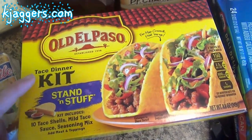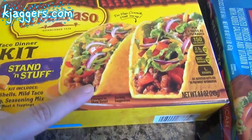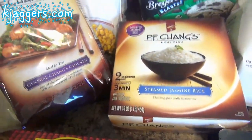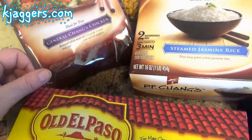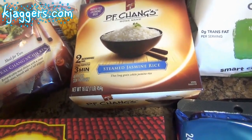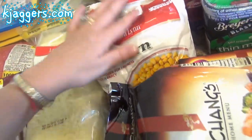Speaking of baked tacos, I got the stand and stuff taco shells — I didn't read very well in the store, I meant to get just the shells, but these are great for baked tacos because they hold their shape. I've been running out of lunches, so I got a few different things: the PF Chang's General Chang's chicken and two microwavable steamed jasmine rice bowls for two days of lunches. I also got some frozen green peas for sides.